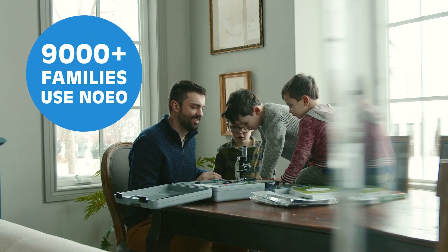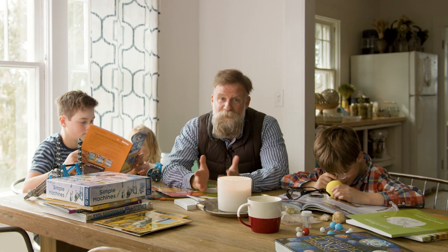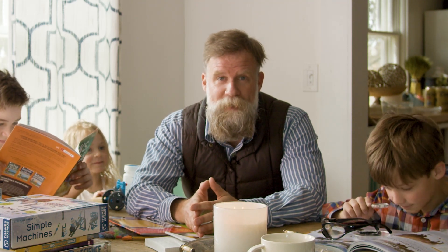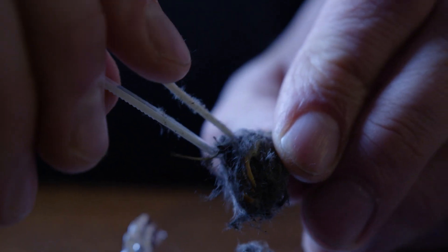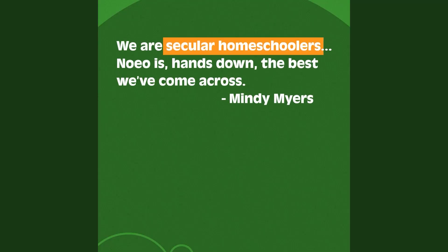You're not alone in looking for a better science option — over 9,000 families use Noeo and love it. You're probably wondering: how can science be so fun and still keep my kids on track? Noeo is a blast, but it is a real curriculum, not just a box of goofy games. Noeo's goal is to engage your kids and build a solid base in science so they won't be left behind come high school. Noeo Science is a Christian company that is built to be fully customizable by parents to fit their own beliefs and worldview.